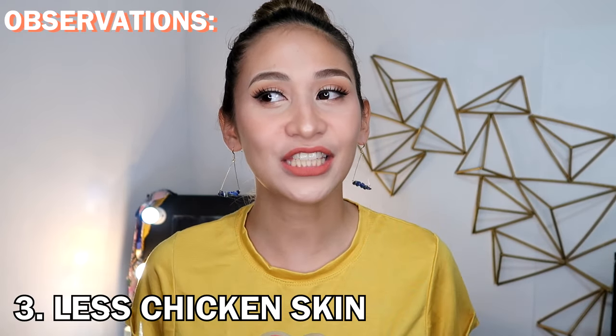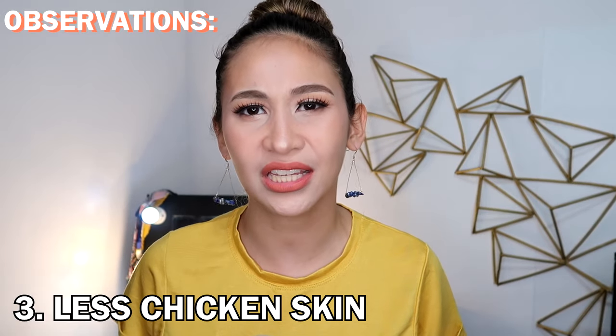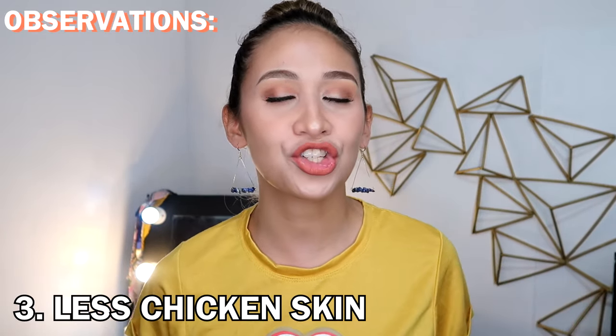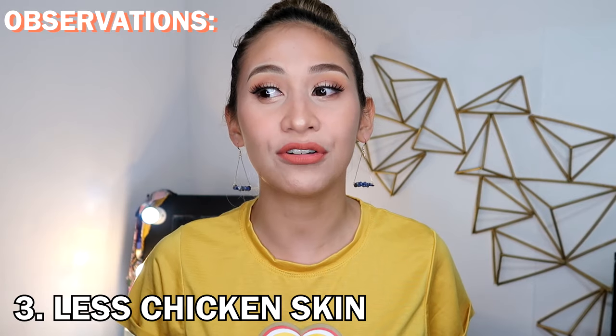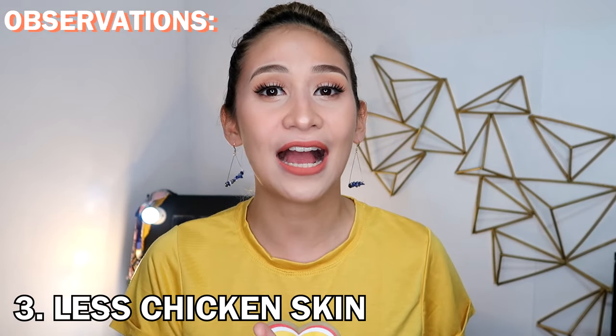Third, yes, I still have chicken skin. I don't think it's easy to remove. There might be other treatments to get rid of chicken skin — I'm not sure. But I'm trying to moisturize my kilikili to reduce it. And it's not as irritated anymore because I'm no longer waxing, plucking, or shaving my underarms — I'm just leaving it alone.